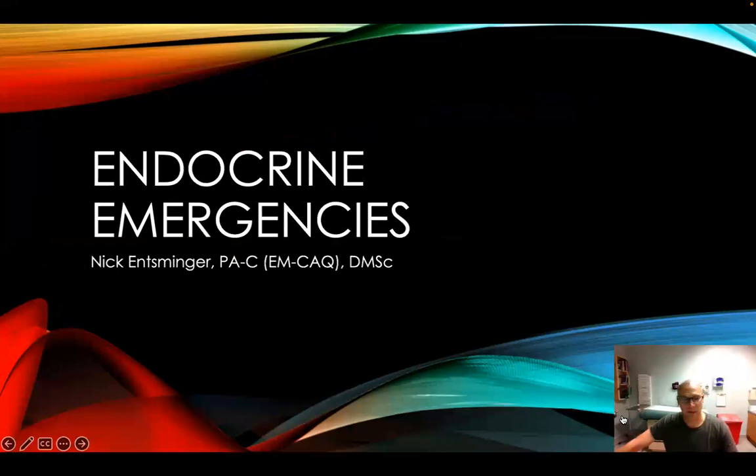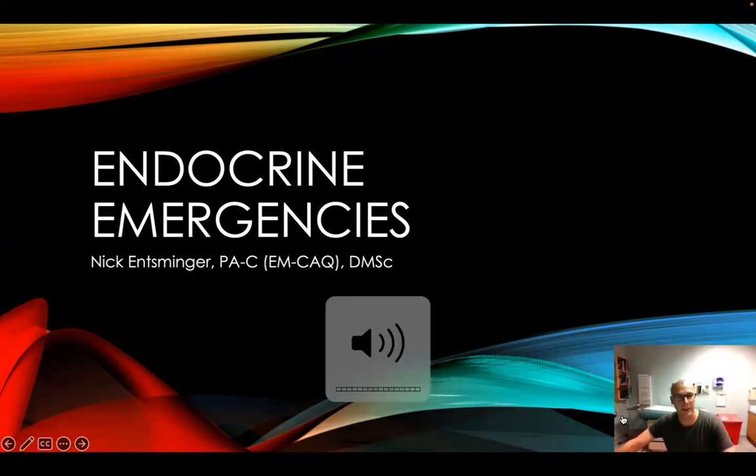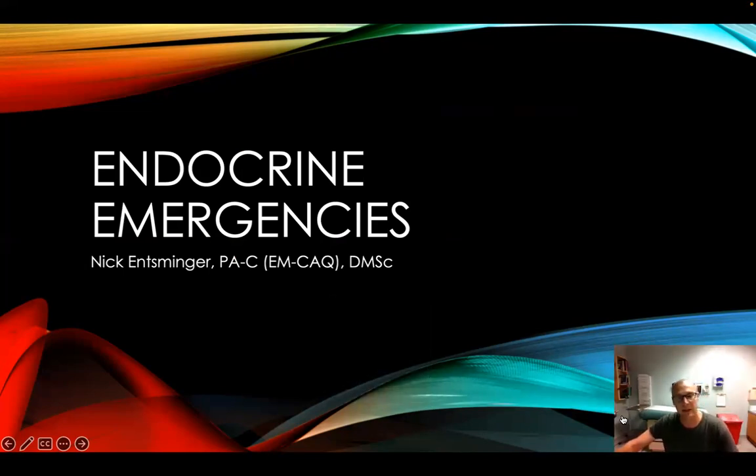Hello, this is Nick Inspinger again. I'm honored to be back to APP to discuss endocrine emergencies. I wanted to review a few emergencies or situations that may not be high on the differentials, however, should be considered with any patient presenting with nausea, vomiting, fatigue, tachycardia, palpitations, or other symptoms that may not be lined up with anything specific that you're finding.